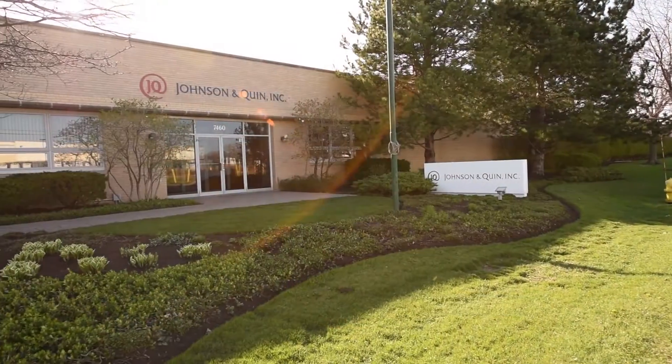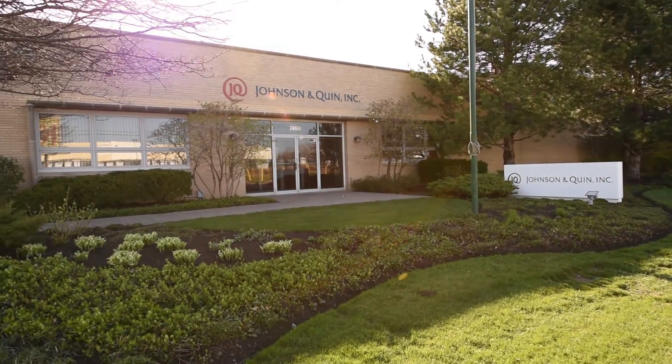My name is Bob Arkema and I'm the Executive Vice President at Johnson & Quinn. We are a full service direct mail production company and we handle multiple vertical markets including financial services, retail and insurance.